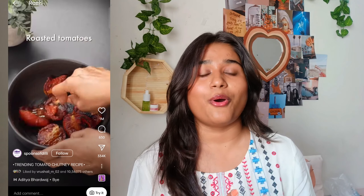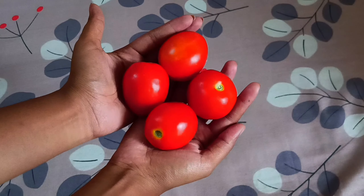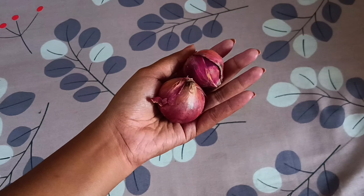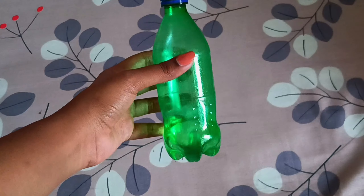The next recipe is a tomato chutney. This video is getting so viral on Instagram and I had to try it. To make this tomato chutney you're going to need some tomatoes, some garlic, some onion, and again some salt, red chili powder, and vegetable oil.